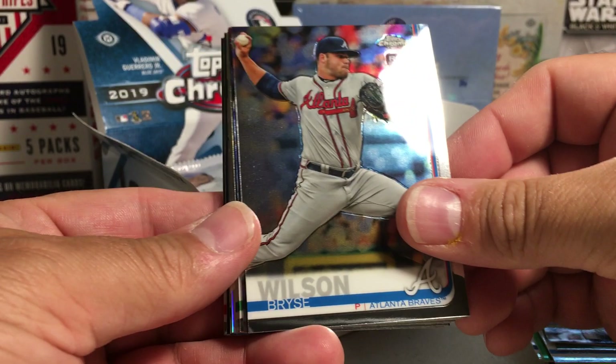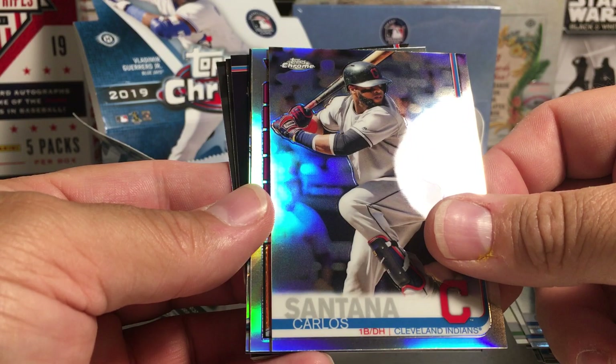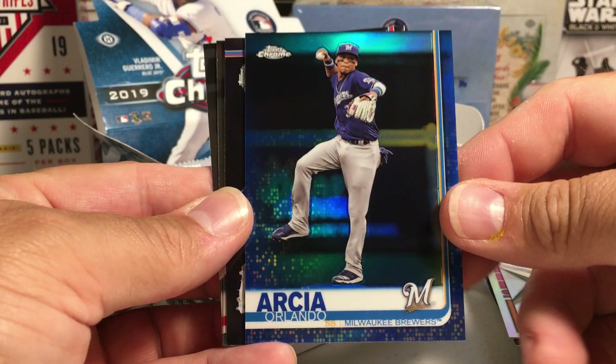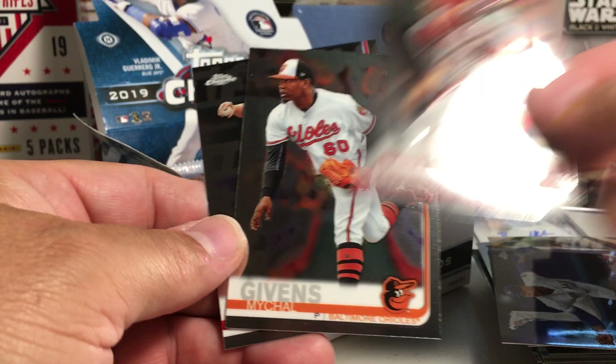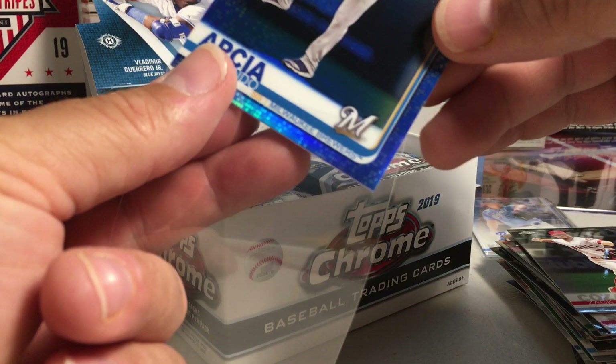Mookie Betts, Sean Manea, Max Muncy, Guillermo Condelario, Carlos Santana Refractor, Gleyber Torres 84 Tops, Derek Rodriguez Future Stars, Orlando Arcia — nice blue, the blues look great. Marcus Stroman, Eugenio Suarez, Michael Given, Zach Hozart — I'm going to get a sleeve for this one. My numbered refractor — that one's 103 out of 150. The refractors are nice thick cards.